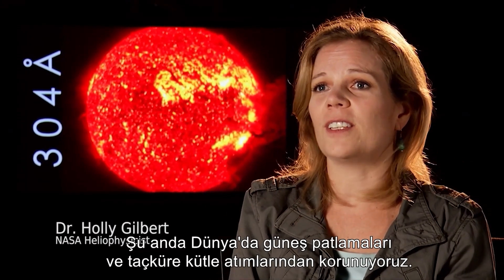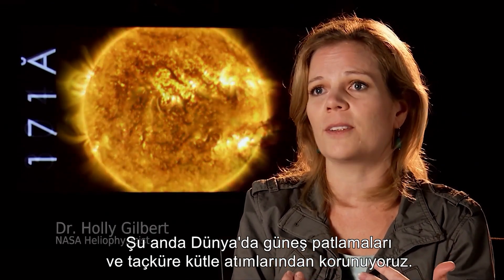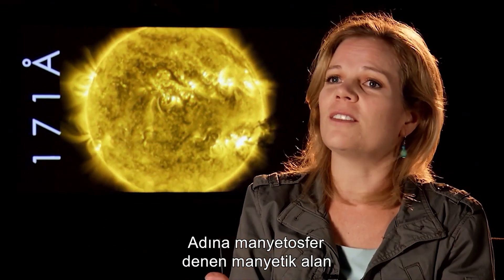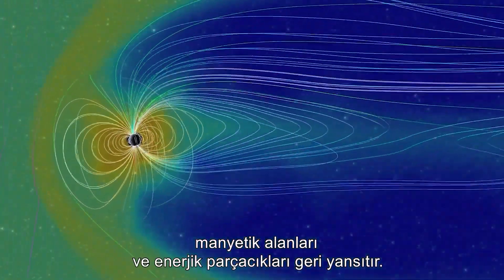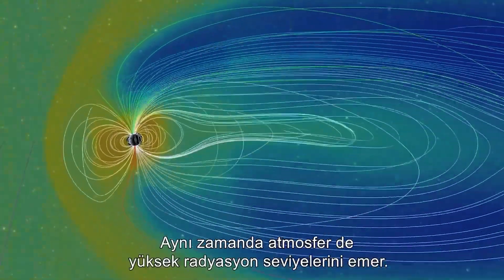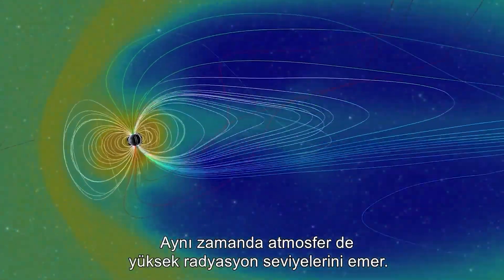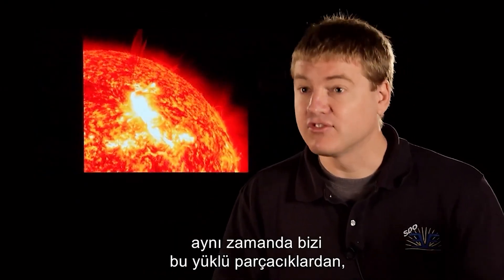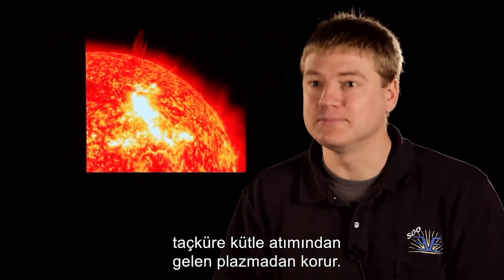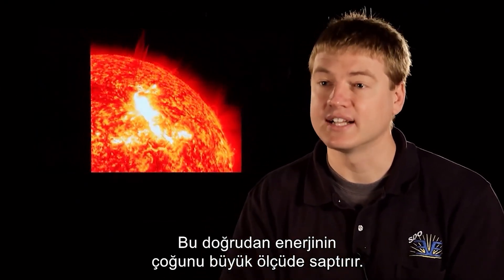We are protected here on the surface of the Earth from solar flares and coronal mass ejections when they impact the Earth, due to the magnetic field of the Earth called the magnetosphere, which deflects the magnetic field and energetic particles, as well as the atmosphere, which absorbs higher levels of radiation. This magnetic field also largely deflects a lot of the direct energy from charged particles and plasma coming from coronal mass ejections.